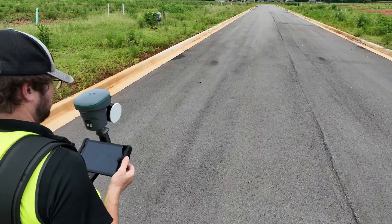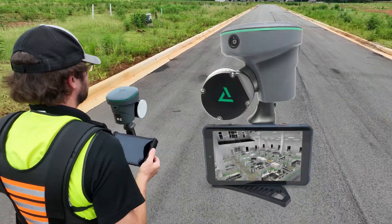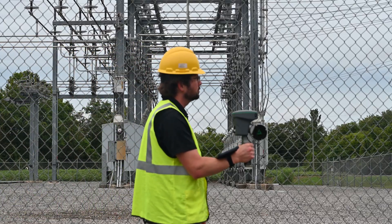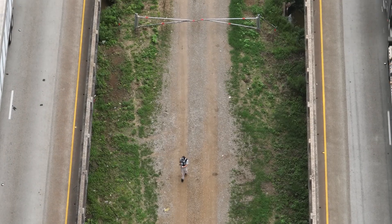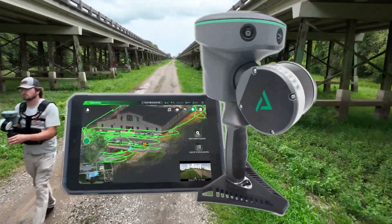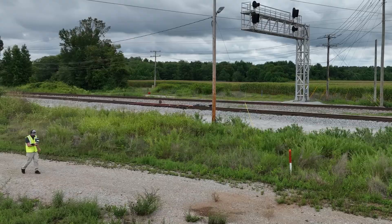The TruVue Go makes detailed spatial data collection simple, affordable, and accessible for everyone — from expert surveyors and engineers to professionals in forensic analysis and historic preservation. With the TruVue Go, simply put, if you can walk there, you can scan quickly and effortlessly.